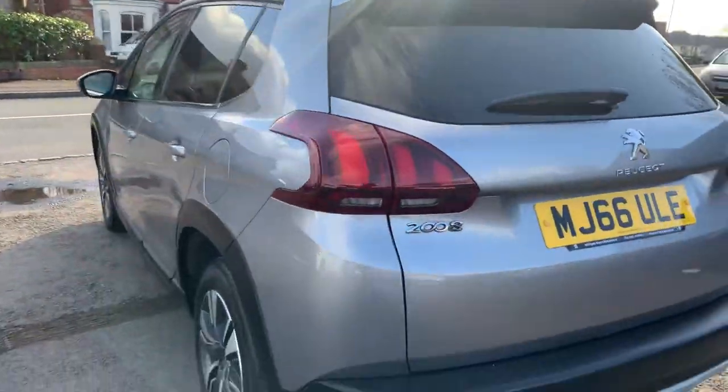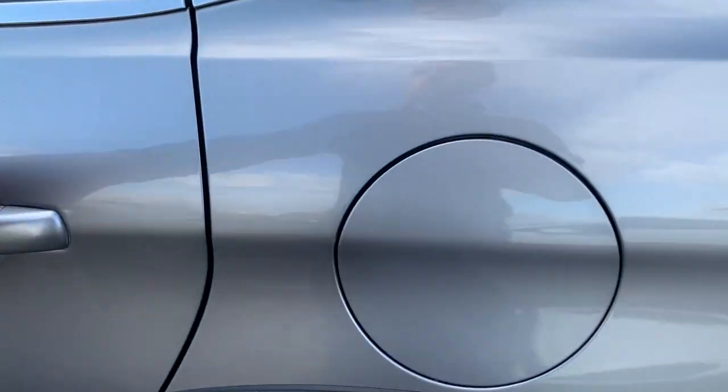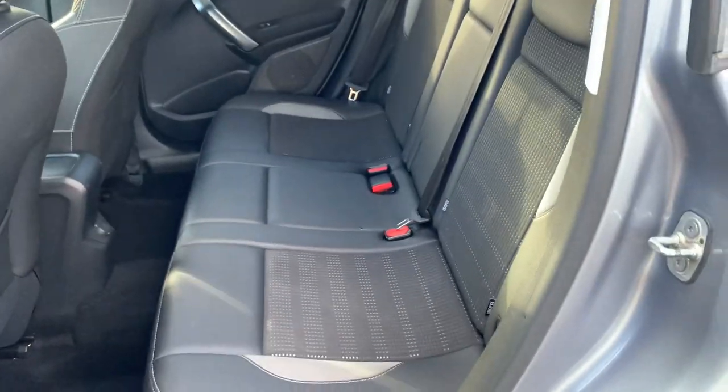There are your parking sensors on the back. You've got the nice privacy glass and alloy wheels. Half leather and cloth interior, and isofix child seating.